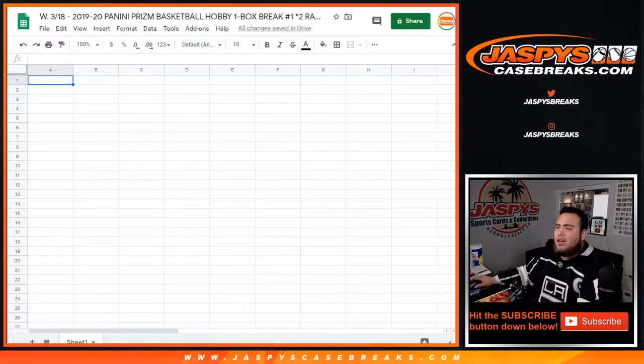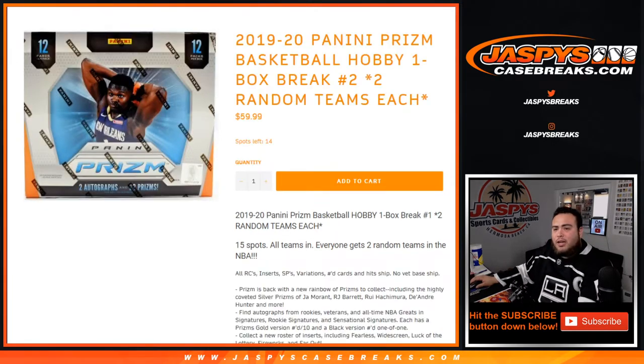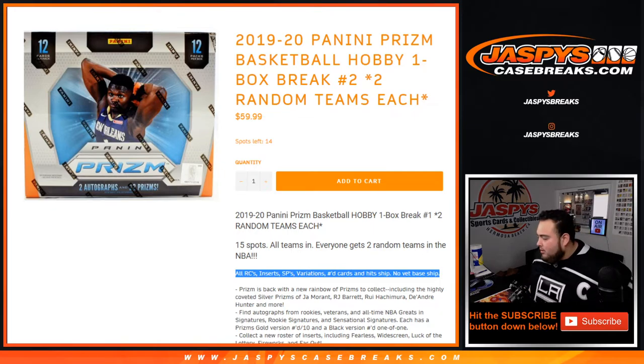What's up everybody, JCM for JaxBsCaseBreaks.com. Just filled up the 2019-20 Panini Prism Basketball Hobby one-box break. Two random teams, number one. I'm going to show you the item page — I know it's going to say number two, just like an SPX. This sold out a little earlier today. Number two is already in the store and down to 14. The way this works: 15 total spots, all teams in, everybody gets two random teams in the NBA. All rookie cards, inserts, short prints, variations, numbered cards, and hits ship — just no veteran base. This is a one-box break, so good luck.